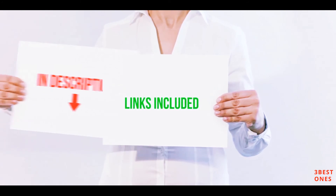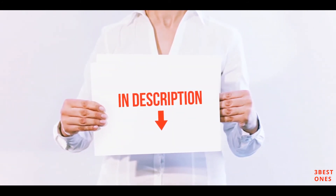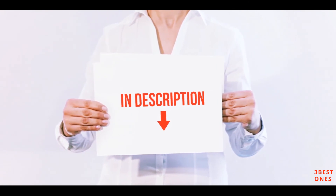All of these items are available on Amazon. I have included all the links in the description — you can check out those links for more information and the latest price.